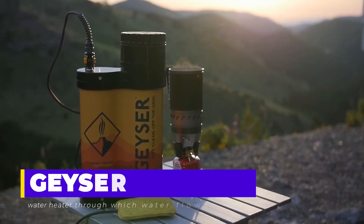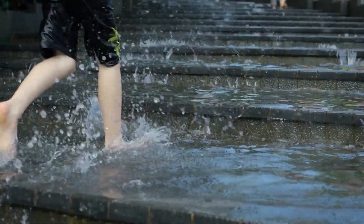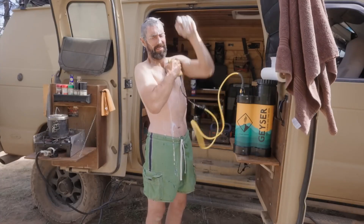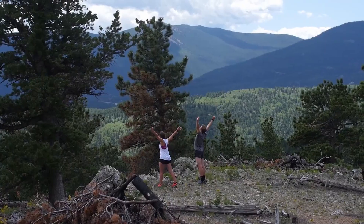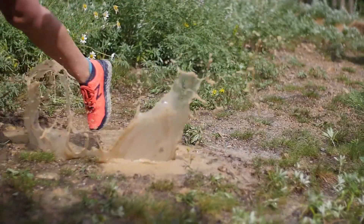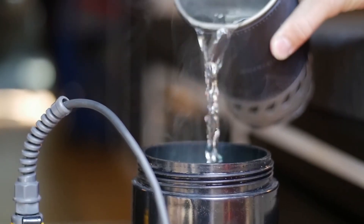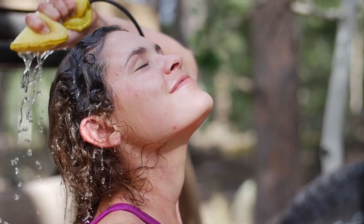Geyser. In the untamed woods, cleanliness is a challenge, especially after a rainstorm. Enter the portable Geyser shower, your campsite oasis. With just one trip for water, you can freshen up multiple times. An adjustable valve lets you control water precisely, making a 15-minute shower use only a gallon — a tenth of standard camping showers.